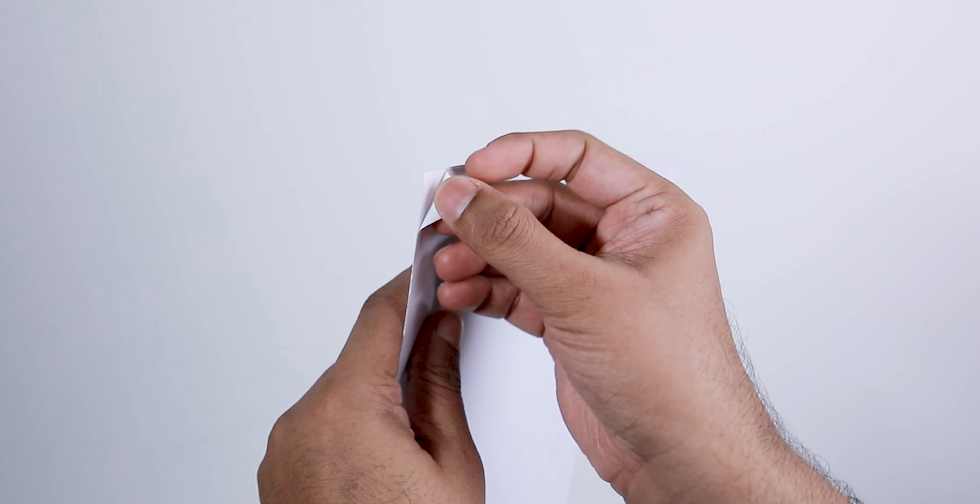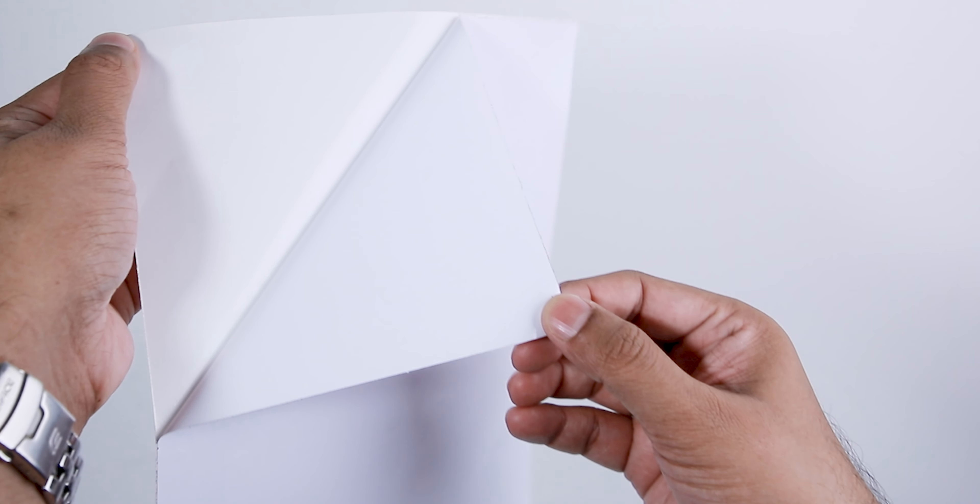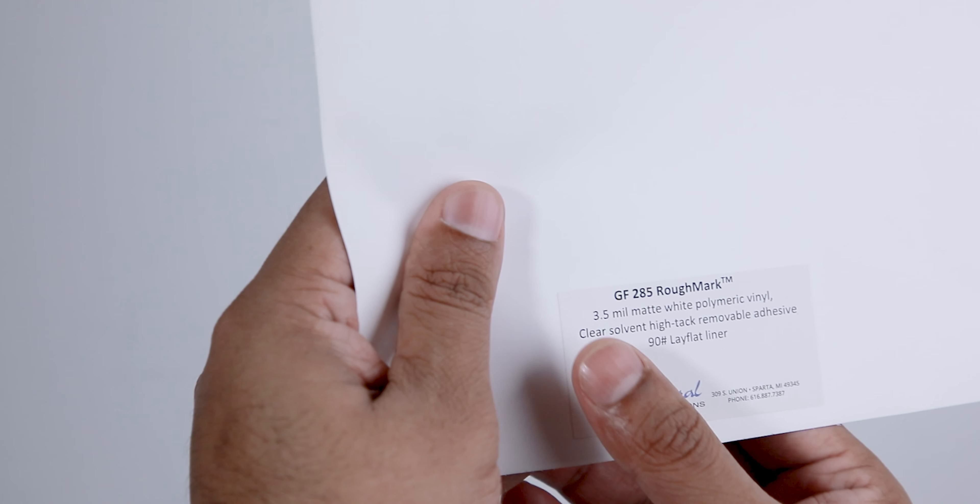Available in 1.37 meters by 50 meters length, the General Formulations 285 is flexible enough to accommodate various branding projects. Its matte white finish adds a touch of elegance, while the textured surface enhances its visual appeal.